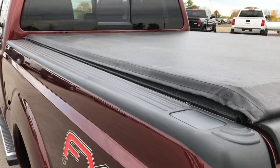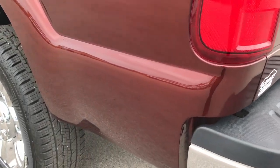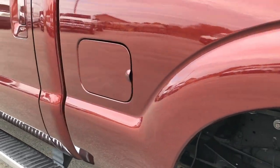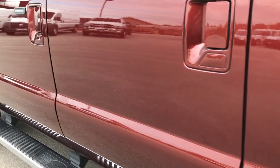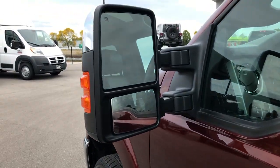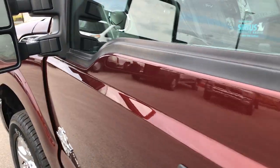This tonneau cover is in excellent condition, I didn't see any rips or tears on it. As you go down this side of the truck, just as clean as the passenger side. I didn't see any dents or dings down this side of the truck. Very, very well maintained. It has these power scope mirrors, which means they power fold in and power telescope out.